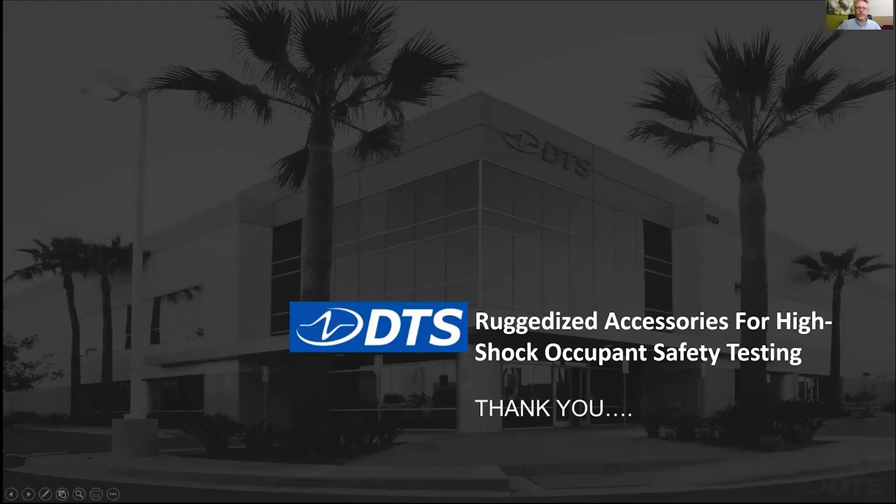Thanks, Chad. Great presentation — I always learn something new when you present. Thanks to everyone for participating. Look for our next event next month as we continue this webinar series with at least one webinar per month on a variety of different topics. We appreciate everyone's attention this morning. Feel free to reach out if you have additional questions, or as Chad mentioned multiple times, hit up our Help Center and submit any follow-on questions.